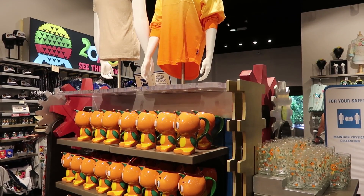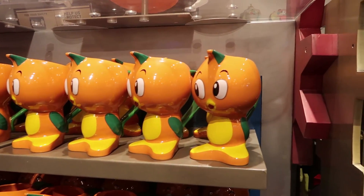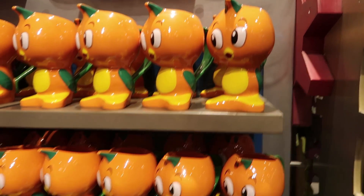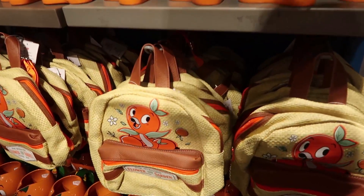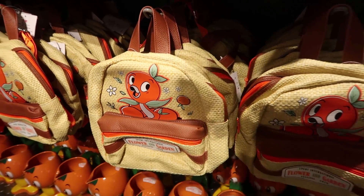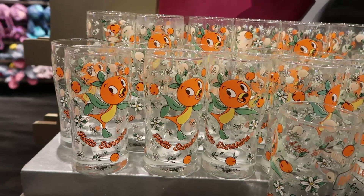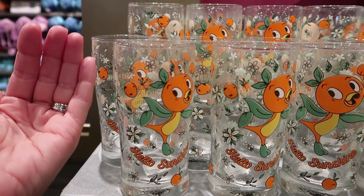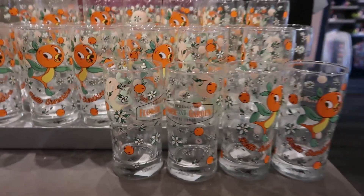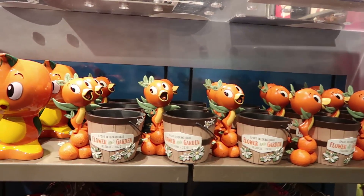We do have a little bit of orange bird merch left from Flower and Garden. They have this cute little orange bird pitcher, which I love — look at his little face, so cute. They have an orange bird backpack — this is not Loungefly, so it is a bit cheaper, $39.99. They also have this glass that I didn't see the other day when we were here about a week ago. It's a short glass — can't see the price, but these are awesome.